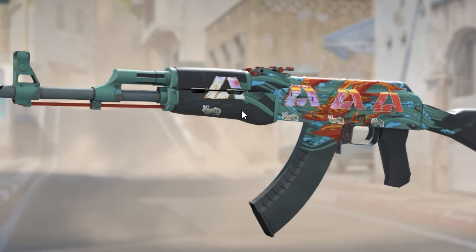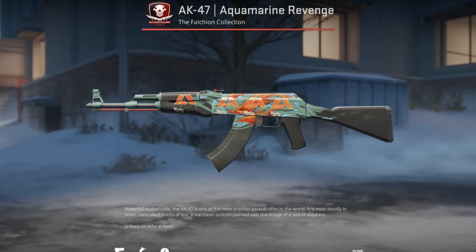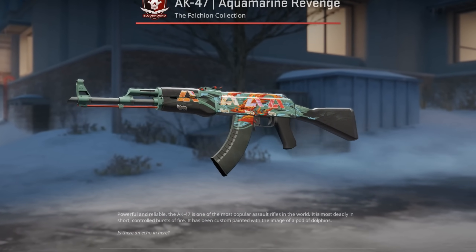Some Paris stickers have a slight white outline and it seems that has not been fixed yet, but I'm very sure that they will change that anytime soon.